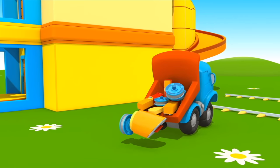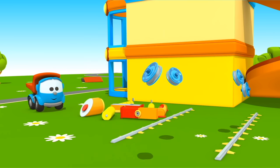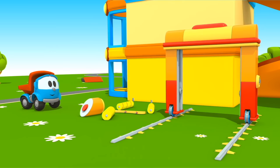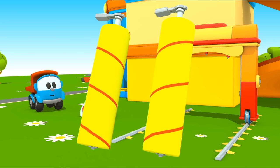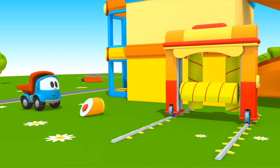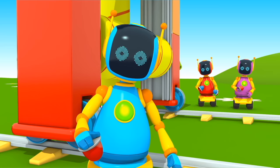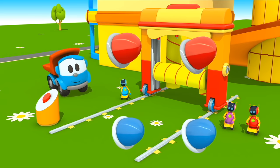Leo will build the car wash right now. Here are all the necessary parts. These are wheels — they move along the rails forwards and backwards. Two supports, and above goes a cross beam. This is a spraying mechanism. Two vertical brushes will wash Lifty on the sides. This horizontal brush washes the top of the car. This is the launch button. The robots brought lights — they will light up when the car wash is working.